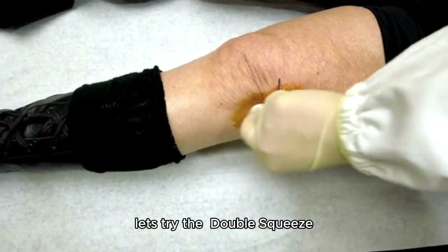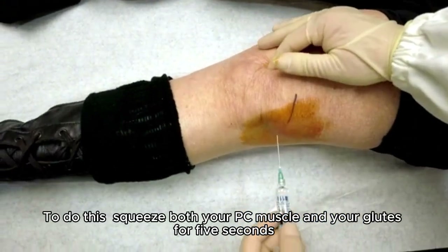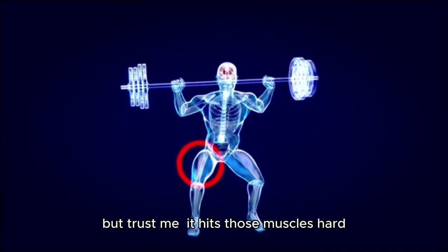Finally, let's try the double squeeze. To do this, squeeze both your PC muscle and your glutes for 5 seconds. It may seem like a small movement, but trust me, it hits those muscles hard.